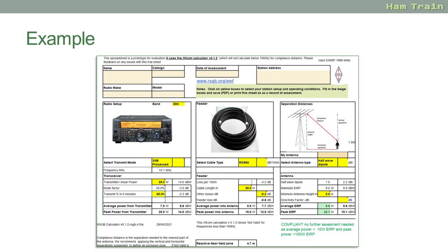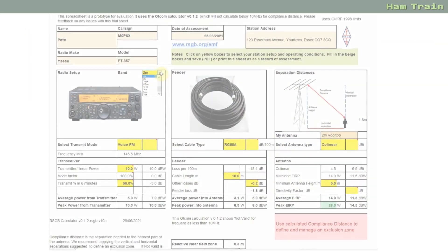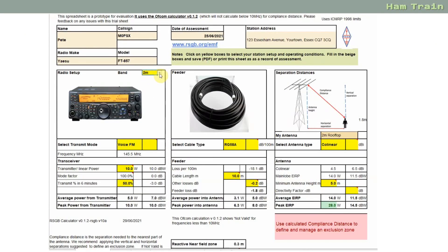Let's have a look at an example using the RSGB's EMF calculator, which is currently in the form of an Excel spreadsheet. Here I'm going to use the collinear antenna on my roof on two meters. Using the calculator I select the two meter band. I also change to voice FM and my power from the rig as 10 watts. I'm going to assume I transmit half the time and listen half the time, so my transmit time in six minutes is 50%.